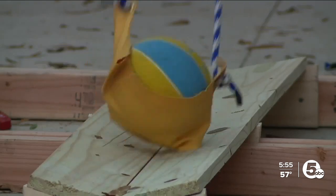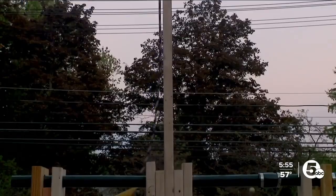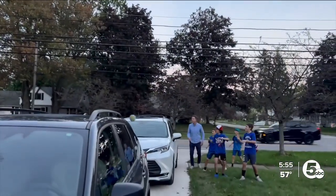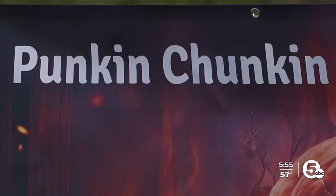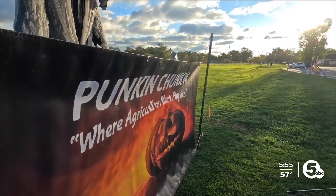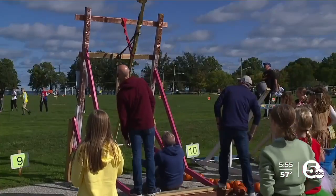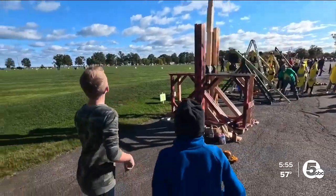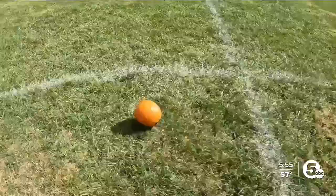And here we go. As soon as you enter the middle school, you know what Pumpkin Chunkin' is. Today's the day — it's the 6th annual Pumpkin Chunkin' Challenge at Bay Middle School. These kids have been working for six weeks developing catapults, slingshots, trebuchets to try to launch a pumpkin as far as possible.